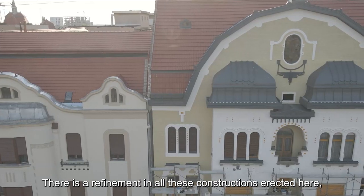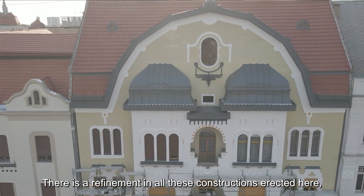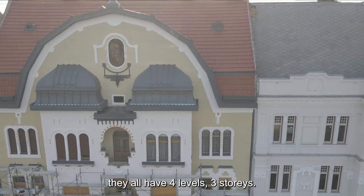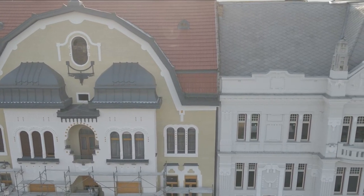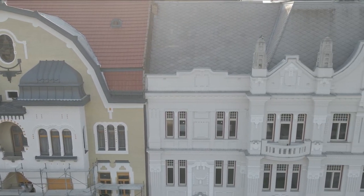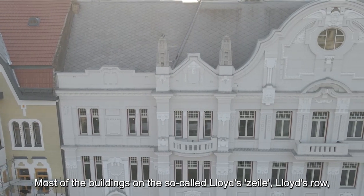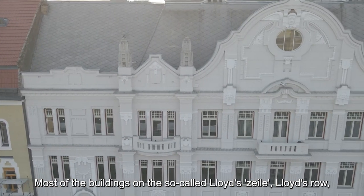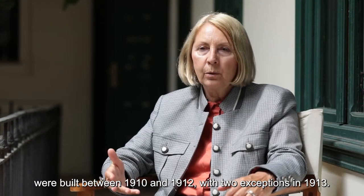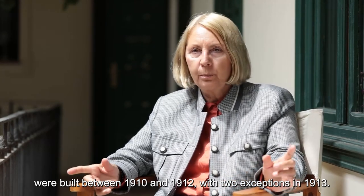Este un rafinament în toate aceste construcții ridicate aici: în primul rând, volumetria impresionantă — toate au patru niveluri, au trei etaje. Majoritatea imobilelor de pe așa-numita Lloyd-Zeile — șirul Lloyd — au fost construite în perioada 1910-1912, cu două excepții datând din 1913.